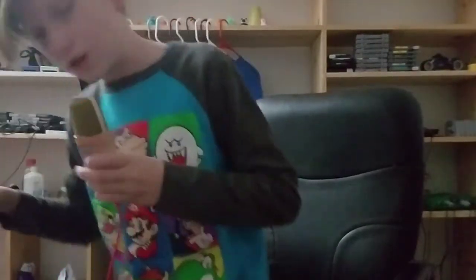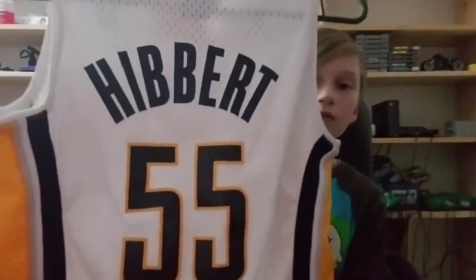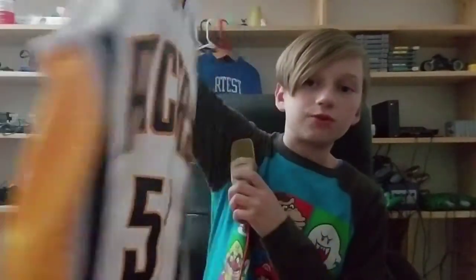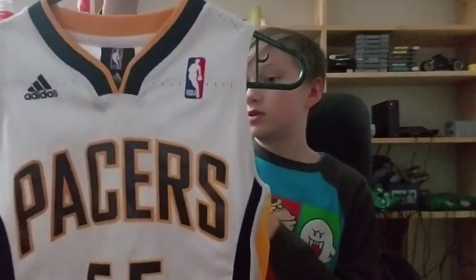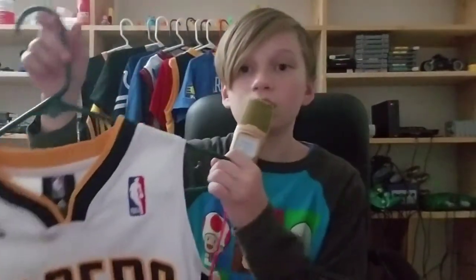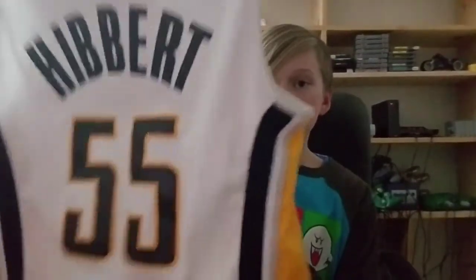This is my first ever NBA jersey that I owned — my Roy Hibbert jersey. I liked him when he was on the Pacers; he was a flashy center, he was cool. I was very sad when he got traded to the Lakers. It's obviously stitched.